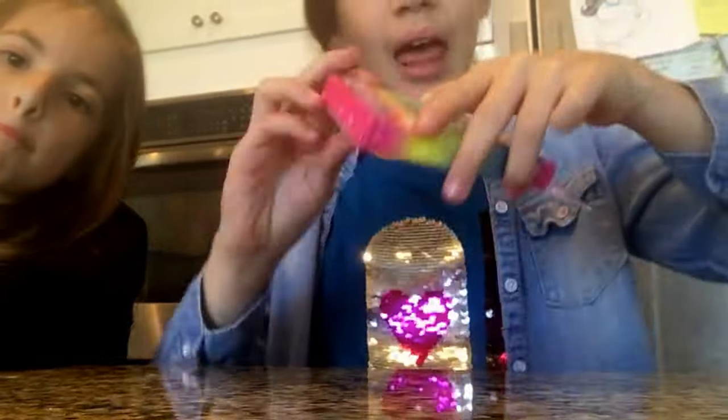So at the Dollar Store, what we got was — I got these fake nails, which I'm going to put on.